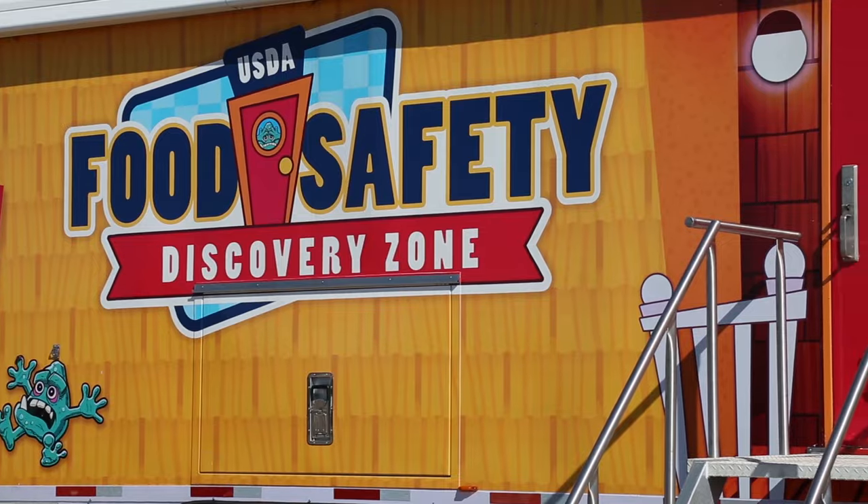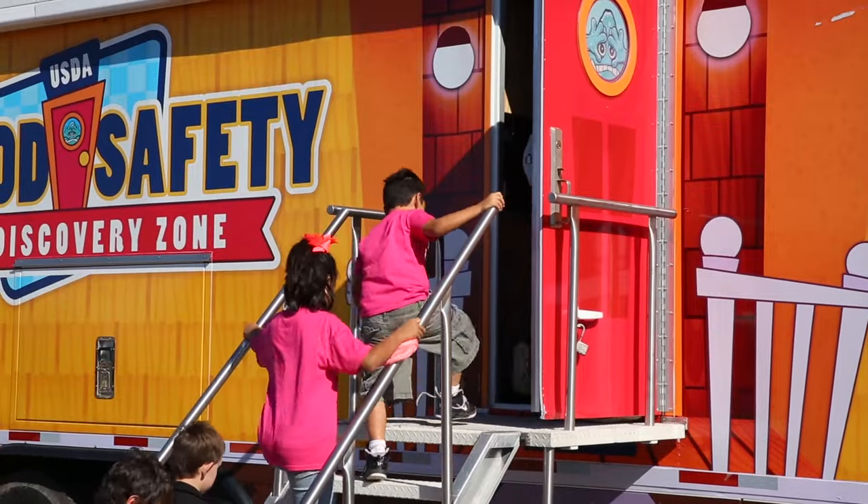This is USDA's Food Safety Discovery Zone. It's a one-of-a-kind mobile exhibit that travels around the country, and we teach consumers about ways to prevent foodborne illness at home.